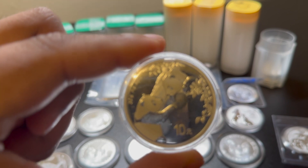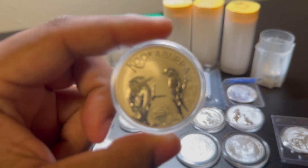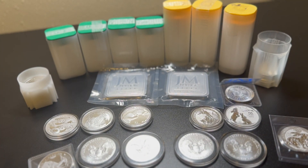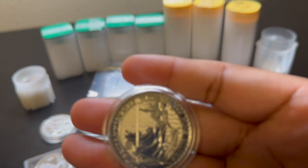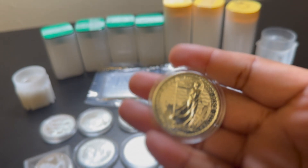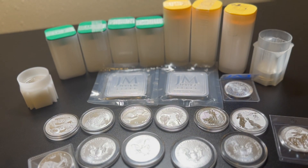This is the 2023 panda, and the other one I showed was the 2022. And then I also got this one for Christmas — that's the 2023 as well. I also like these Britannias. I want to get a tube of these. I heard some YouTube videos where people mention milk spots on them, but I heard the Canadian maples don't really get milk spots anymore, which is nice.